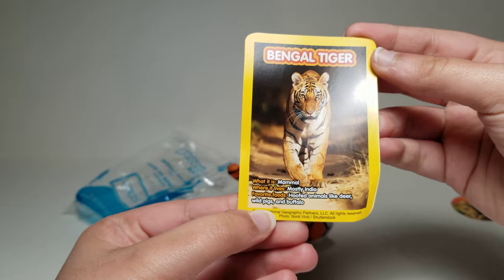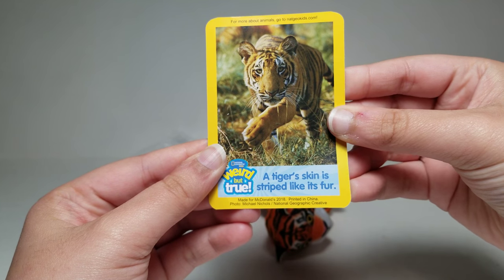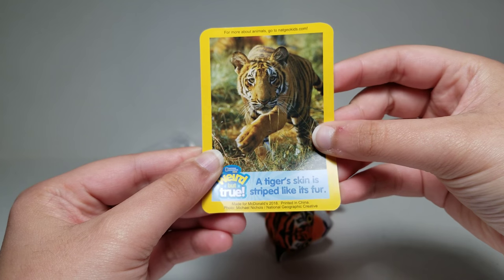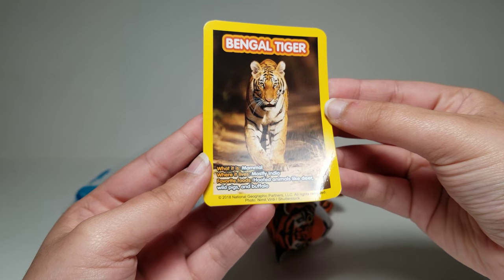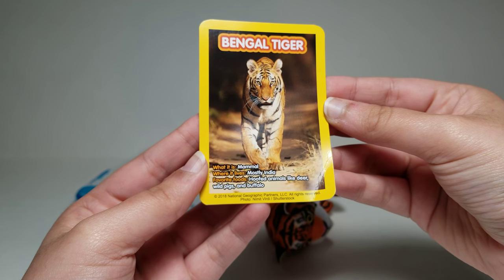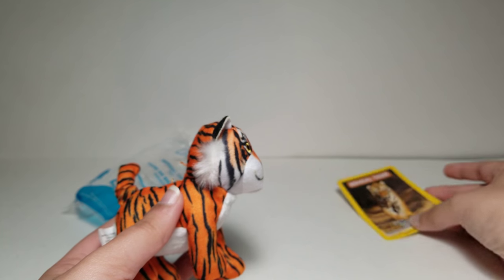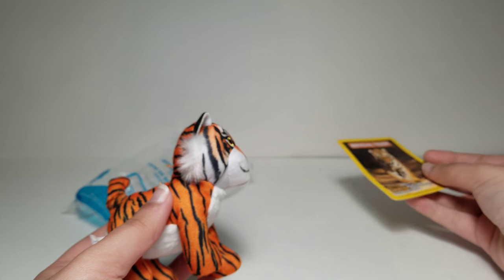And then we have this little card. Over here it says a tiger's skin is striped like its fur — interesting. You could go to NatGeoKids.com to see more fun facts and learn more about animals. What it is: it's a mammal. Where it lives: mostly India. Favorite foods: hoofed animals like deer, wild pigs, and buffalo. Interesting. So that's kind of cool how they gave a little fun fact card. I only wish it wasn't bent — maybe if it was plastic instead of regular paper or cardboard.